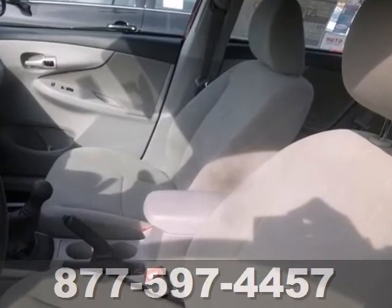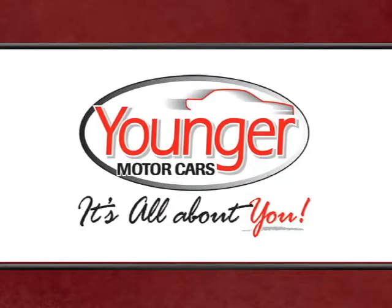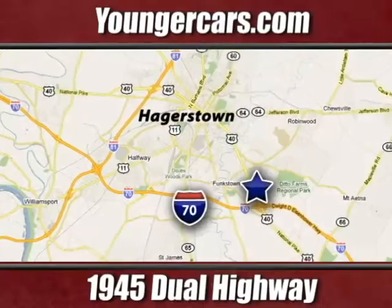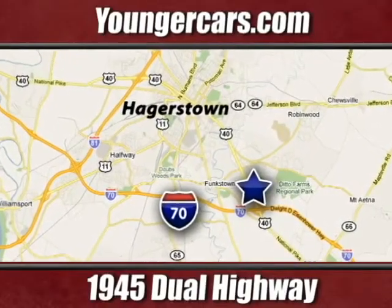Start your journey today. It's all about you at Younger Motor Cars, delivering satisfaction and quality selection. Visit us today at 1945 Dual Highway in Hagerstown, Maryland.